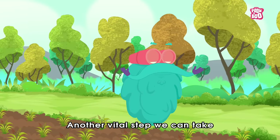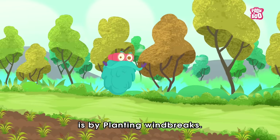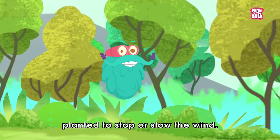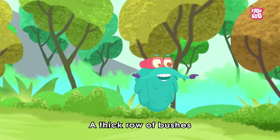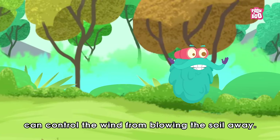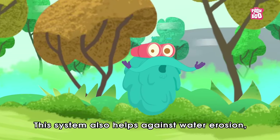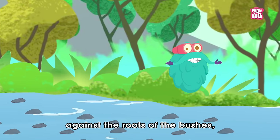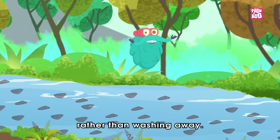Another vital step we can take is by planting windbreaks. A windbreak is a line of plants planted to stop or slow the wind. A thick row of bushes planted next to a field of plants can control the wind from blowing the soil away. This system also helps against water erosion as the soil gets caught up against the roots of the bushes rather than washing away.